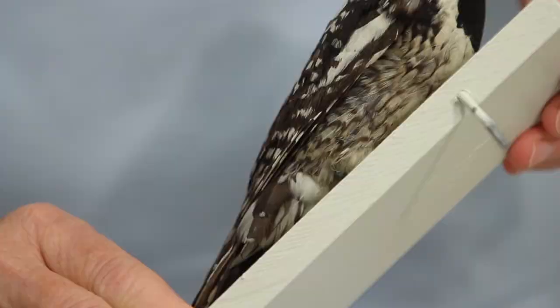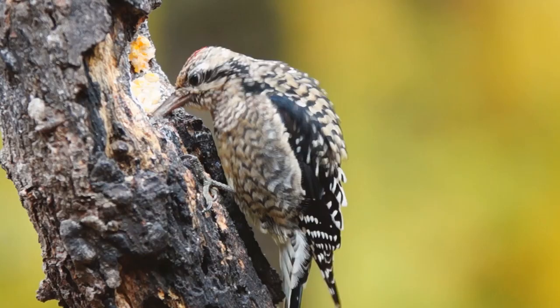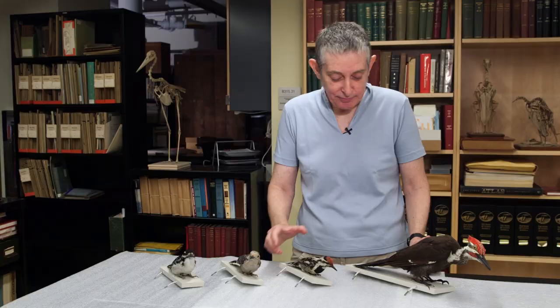This next one here is the yellow-bellied sapsucker. And if we look, we can see there's a little faint yellow on its belly. Most woodpeckers eat insects, but sapsuckers also take sap out of the tree as well.